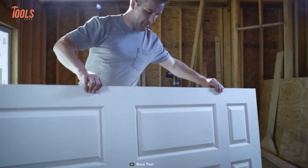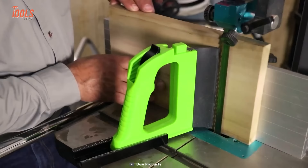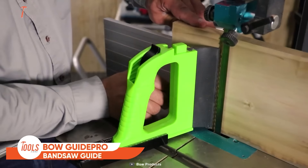Getting the perfect cuts with the bandsaw brings great struggle if you don't have the right assistance. That's where the Bow Guide Pro bandsaw guide comes in handy.